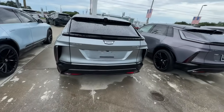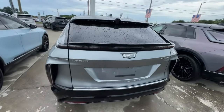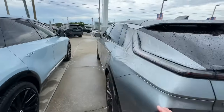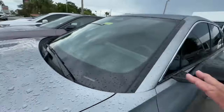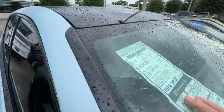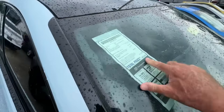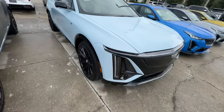Look at this — Lyriq 600 e4. What are these? Take a look at this — this is an electric car. Here's the sticker — only $82,000, fully electric. All right, there you go — Cadillac electric.